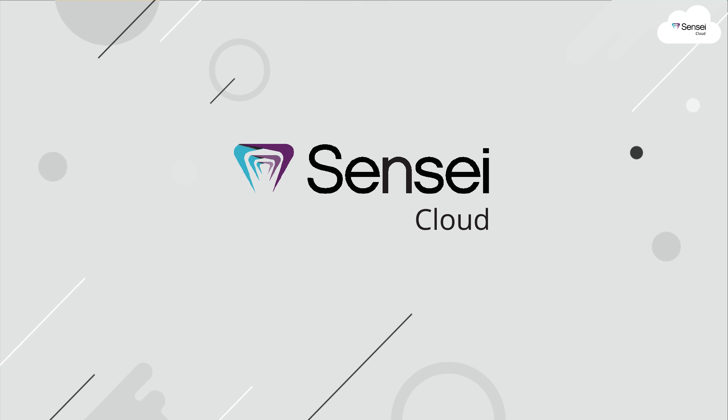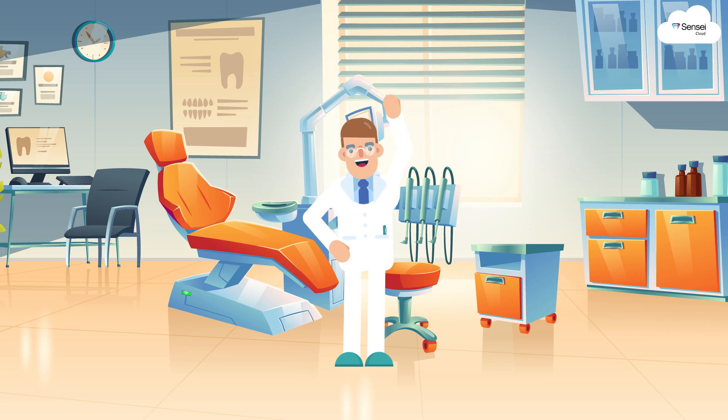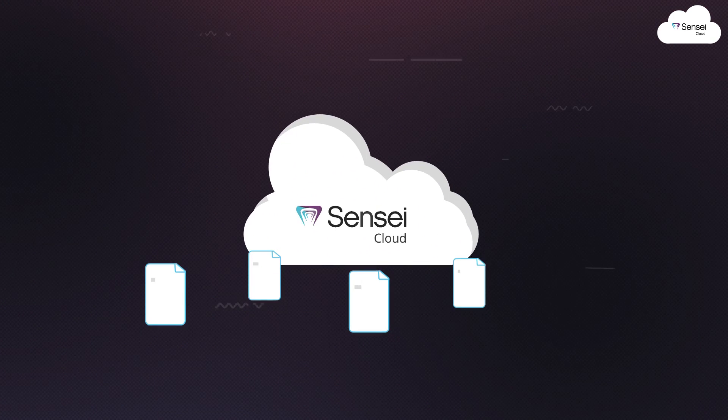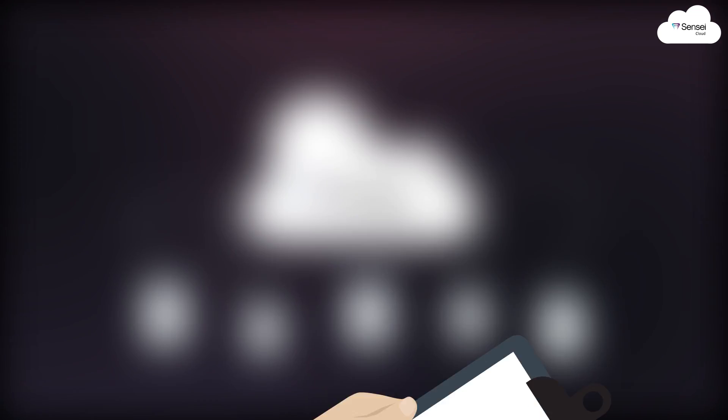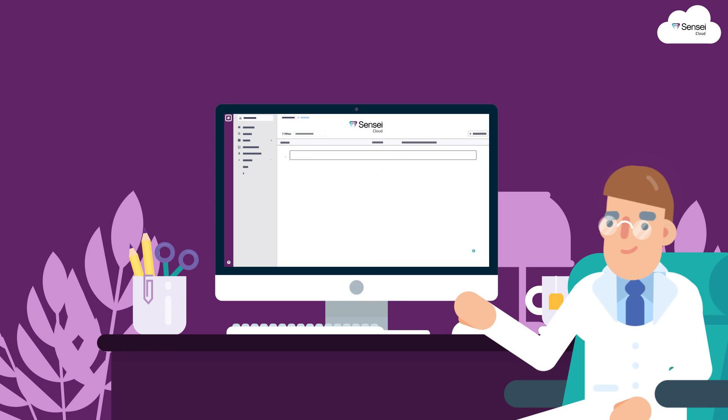It's here: Sensei Cloud plus Sensei Imaging. For the digitally forward dentist, Sensei Imaging pushes your images to the cloud so your practice can retrieve, review, and diagnose from within Sensei Cloud without ever having to change your hardware.